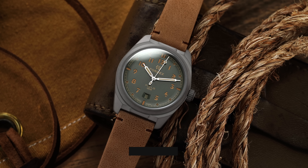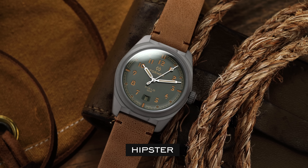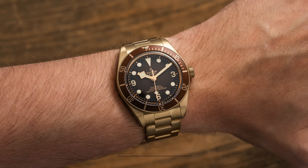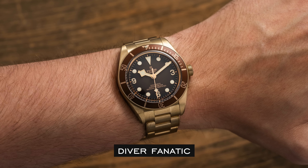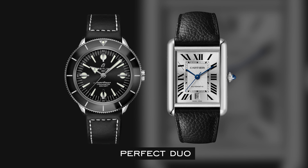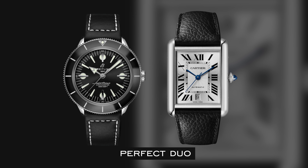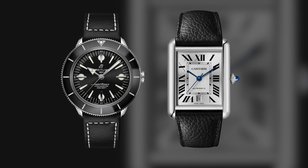Persona 3 is the hipster — this collector can't stand having something mainstream, so they spend the majority of their time picking up boutique watches and micro brands. Persona 4 is the diver fanatic — this collector is fascinated only with the world of dive watches. Persona 5 is the perfect duo — this collector likes simplicity but can never settle for just one watch, needing the balance of a dress and sports everyday piece.